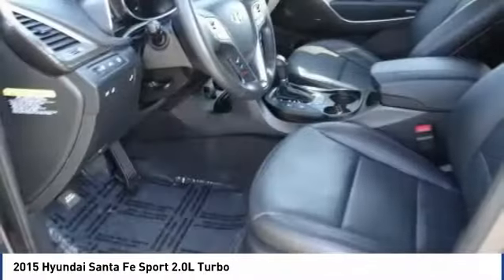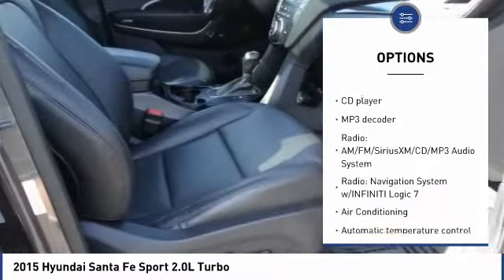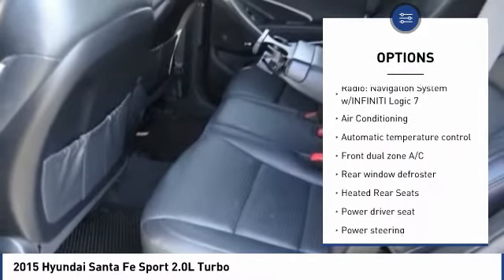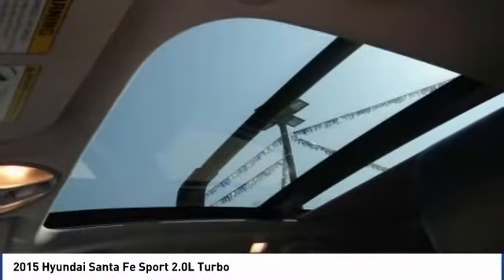Here are some of this vehicle's great options: power passenger seat, navigation system, traction control, Bluetooth, dual airbags, air conditioning, heated rear seats, power steering, one owner, and four wheel disc brakes.